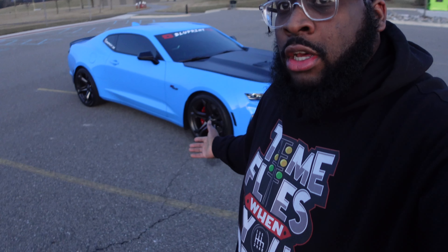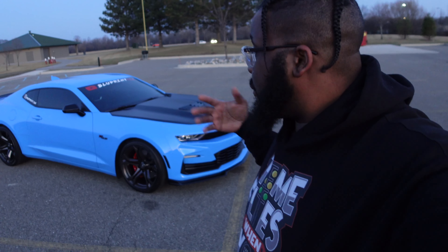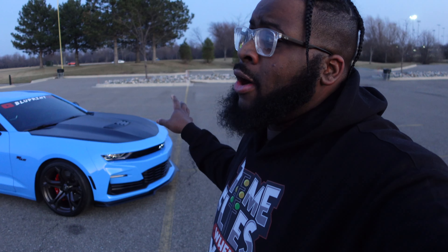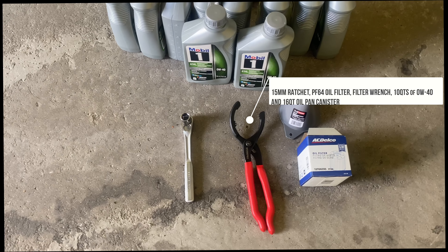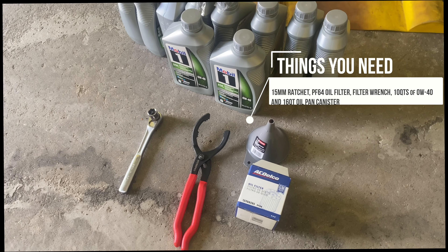Let's talk about the basic costs. The out-the-door price for this car was about $45K. For maintenance, with four oil changes so far, it came to $125 total. The car uses 0W-40 oil, and the first two oil changes were free.